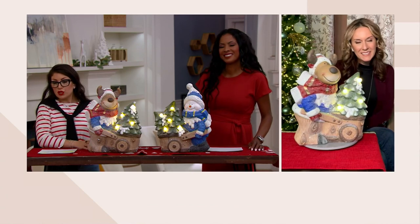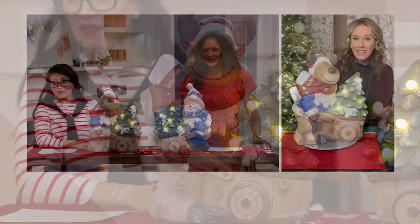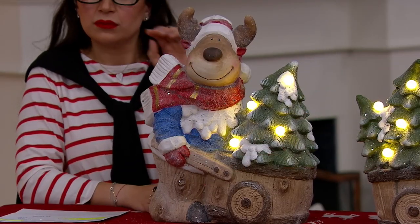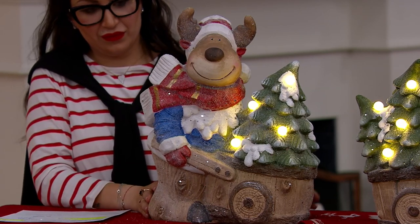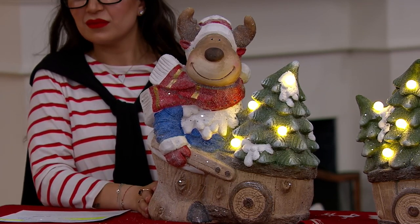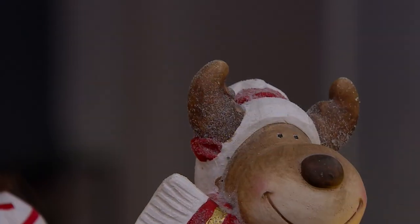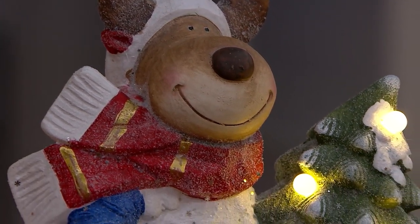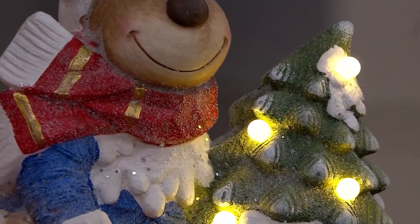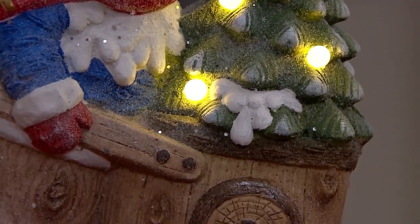Andrea confirms these make wonderful gifts — especially for families, as they're pieces the whole family can enjoy. Homes with children or frequent visitors will love them because kids will look for these sweet little faces every year. The reindeer in particular had a big moment a few years ago and has remained a popular holiday trend.